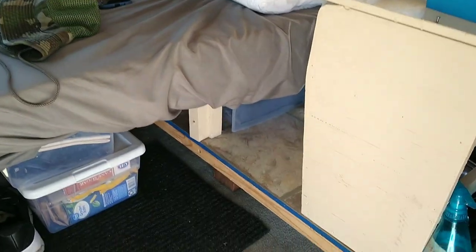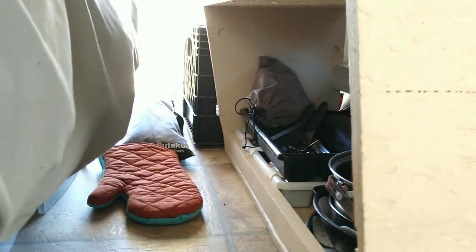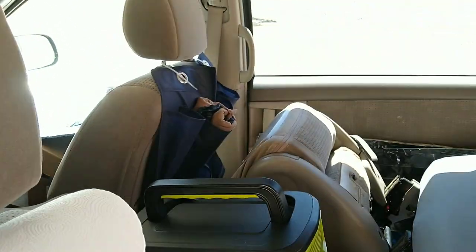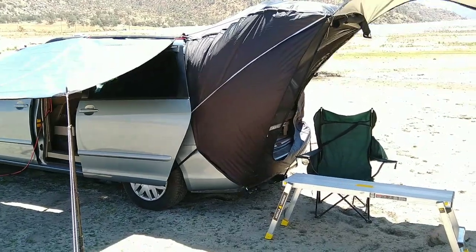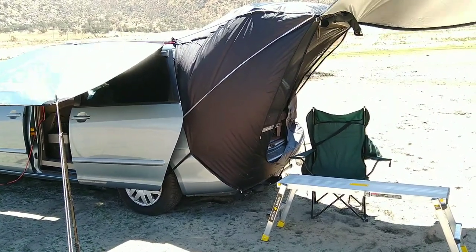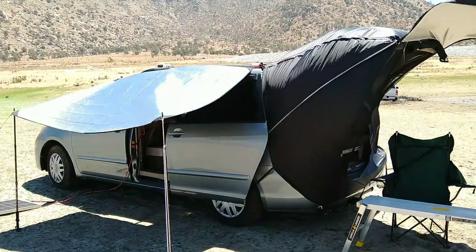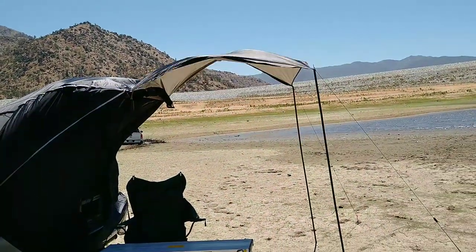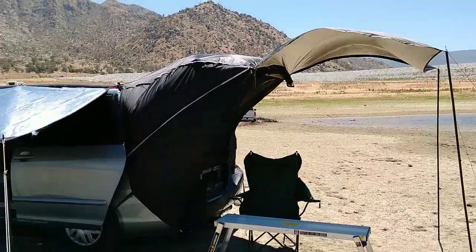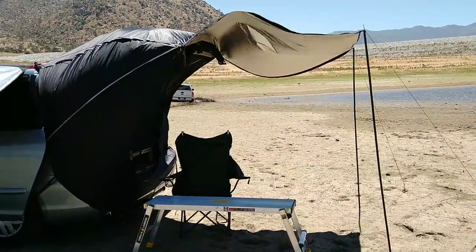Over here is where I store my clothes and my kitchen — probably better to look from the other side. I have some more clothing storage hanging right there. I also have an awning made from an emergency blanket — reflective side facing up. When you're under it, it's really nice and cool. I'll put links in the description box so you can check everything out.